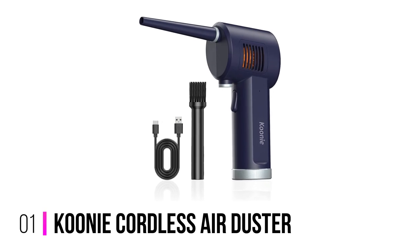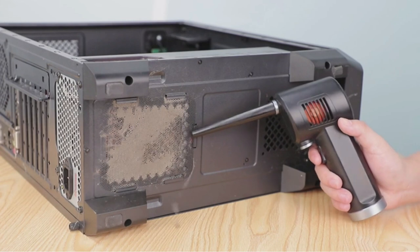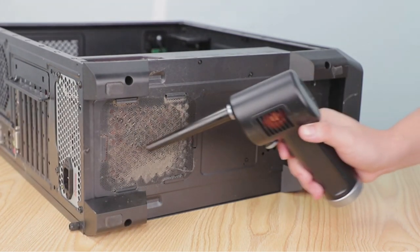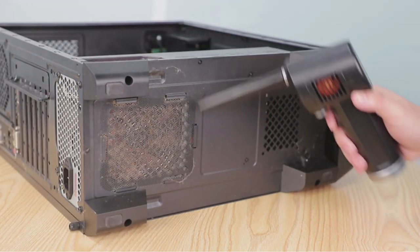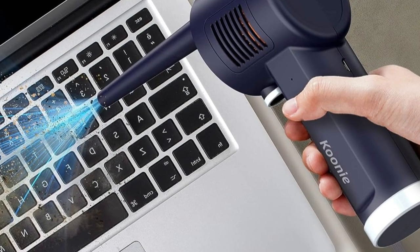Number 1: Kuni Cordless Air Duster. The Kuni Cordless Air Duster is an advanced rechargeable cordless handheld vacuum cleaner with a blowing speed of 28 meters per second. It's eco-friendly, lightweight, and has a detachable nozzle for easy storage and portability.